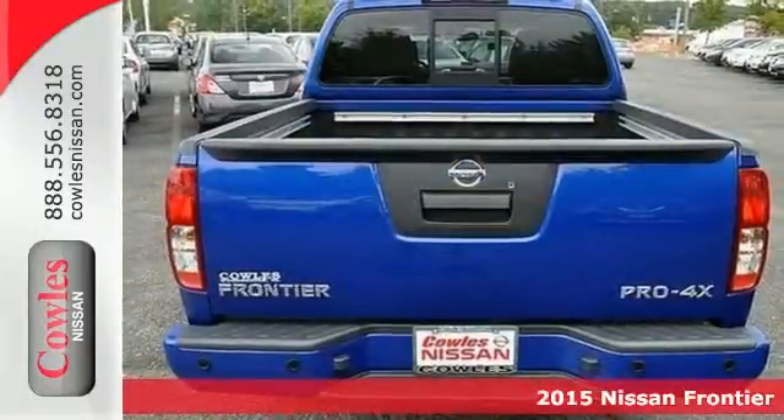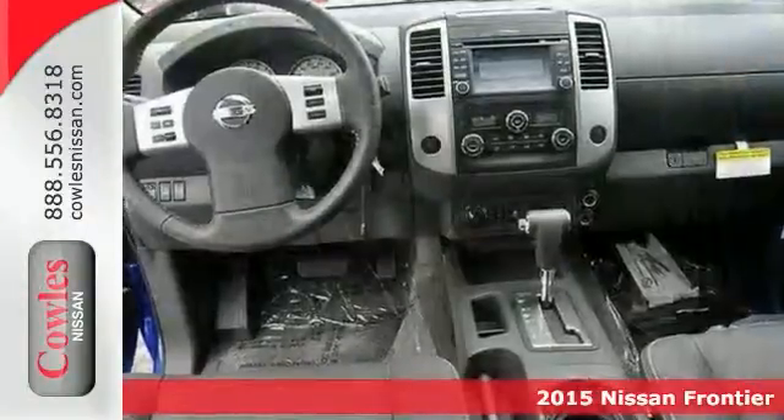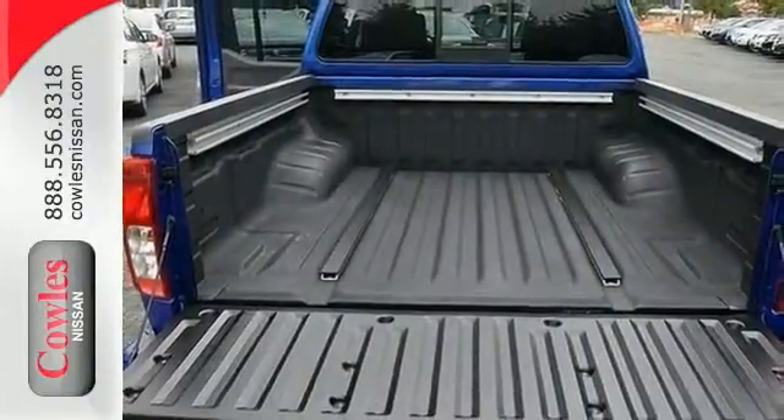If you're looking for reliability, this 2015 Nissan Frontier Pro 4X is the truck for you. When you get behind the wheel, you'll know it's time to get some work done. It has a bed liner, steering wheel controls, and a backup camera, along with heated seats and a sunroof. Come take a look.